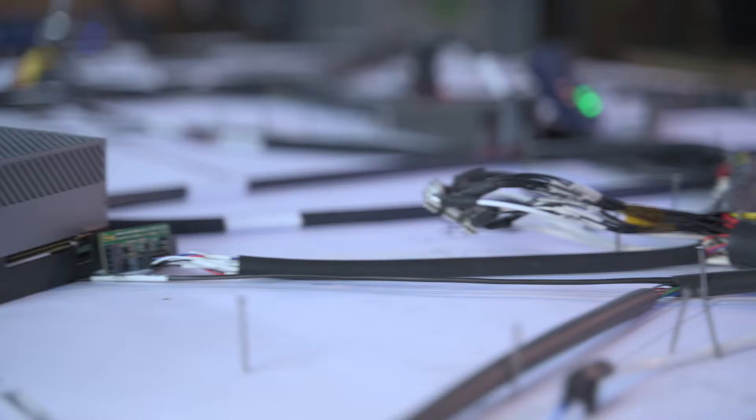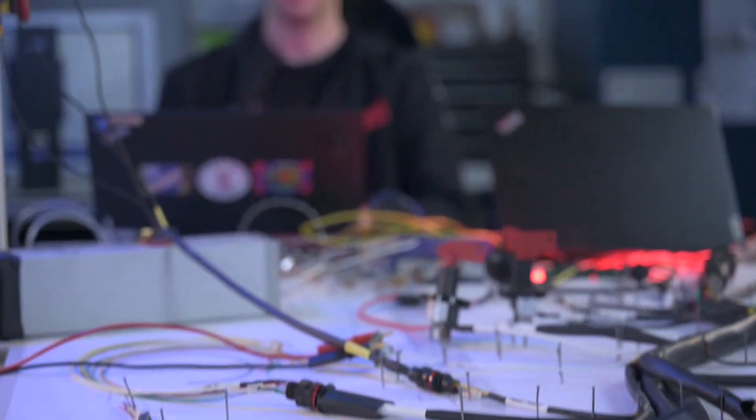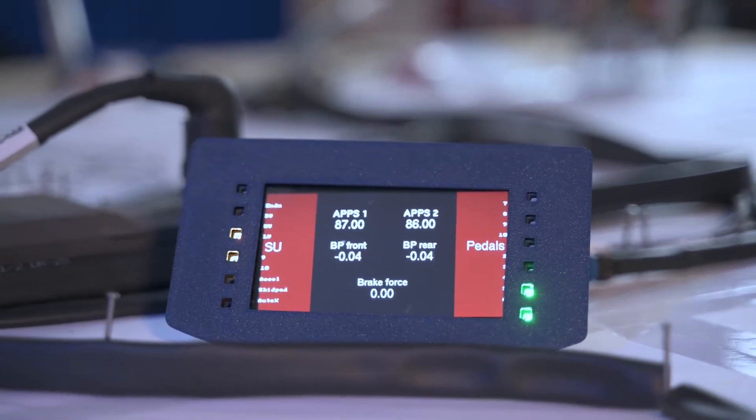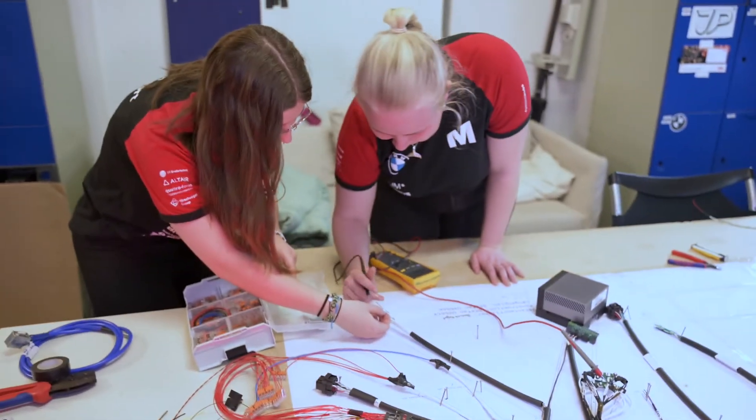This team is responsible for the development and realization of the entire vehicle electronics, with components ranging from microcontrollers and wiring harnesses to telemetry and battery storage, based on the CAN communication standard.